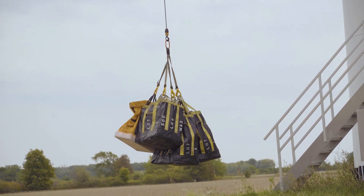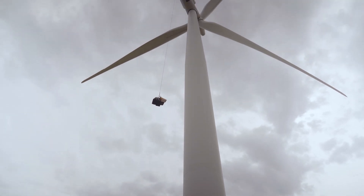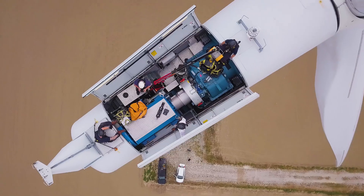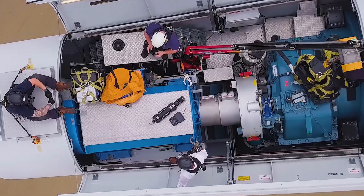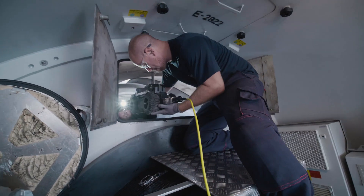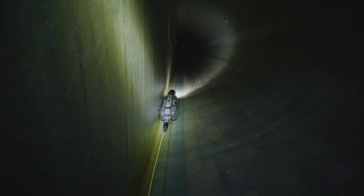The operation began by hoisting the A200 up to the nacelle, although the crawler's portable design allows it to be hand-carried if your turbine doesn't have a crane. After this simple and intuitive setup process, one of Kruger's technicians inserted the A200 into the blade and began the inspection in minutes.